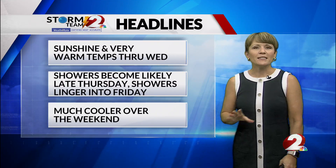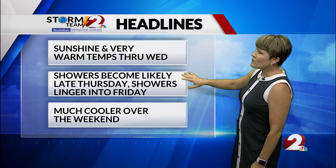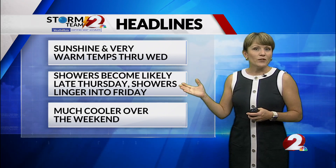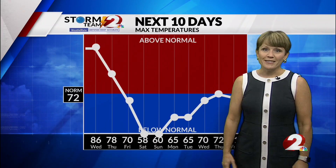Topping our weather headlines: sunshine and very warm temperatures will continue today and again tomorrow. Then we'll see some showers become likely late Thursday. Those showers linger into Friday, and this is a cold front coming through. Behind that cold front it is going to be much cooler over the weekend. We're running well above normal now and we'll be running well below normal by the time we get to Saturday.